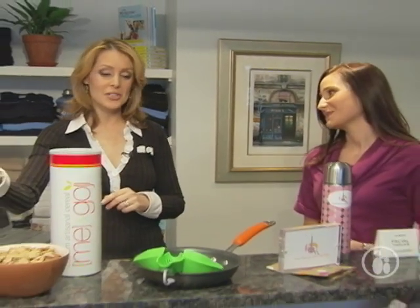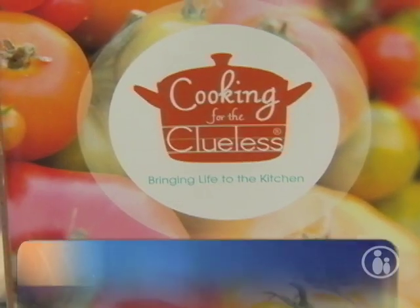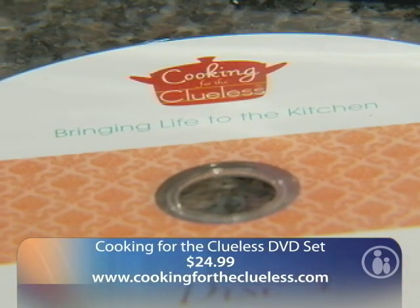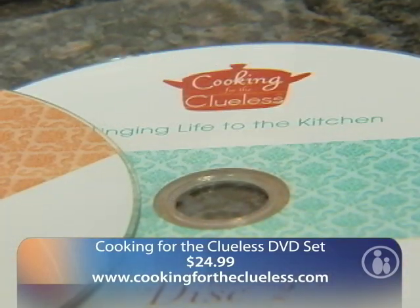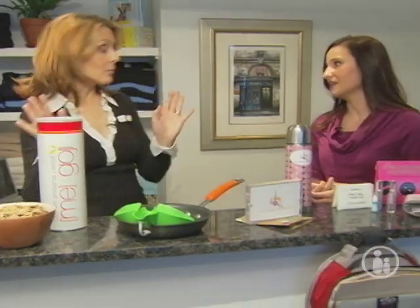Some moms are so busy that they don't have time to cook, and if they do get into the kitchen, they don't always know what to make. You have a great suggestion in the cooking category — tell me about these DVDs. These are new DVDs called Cooking for the Clueless. Even if you're not clueless but just haven't been reintroduced back into your kitchen, these have some really great, healthy, simple recipes — great for busy working moms, stay-at-home moms, any mom.